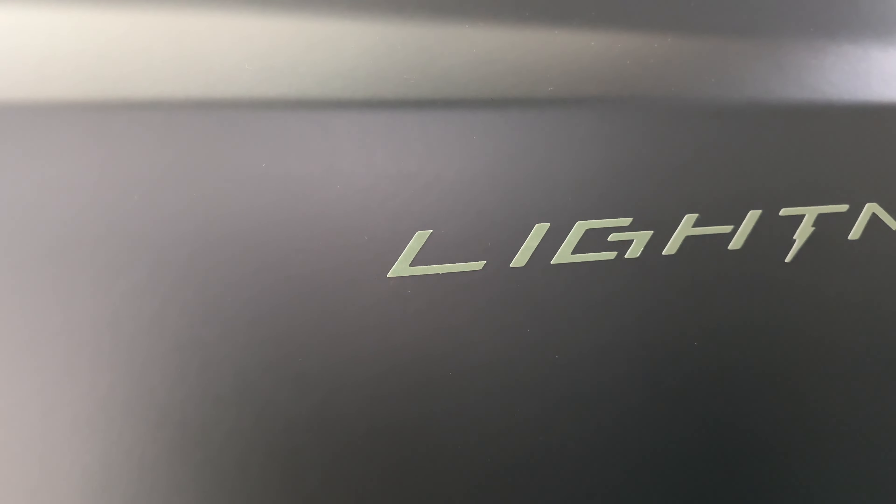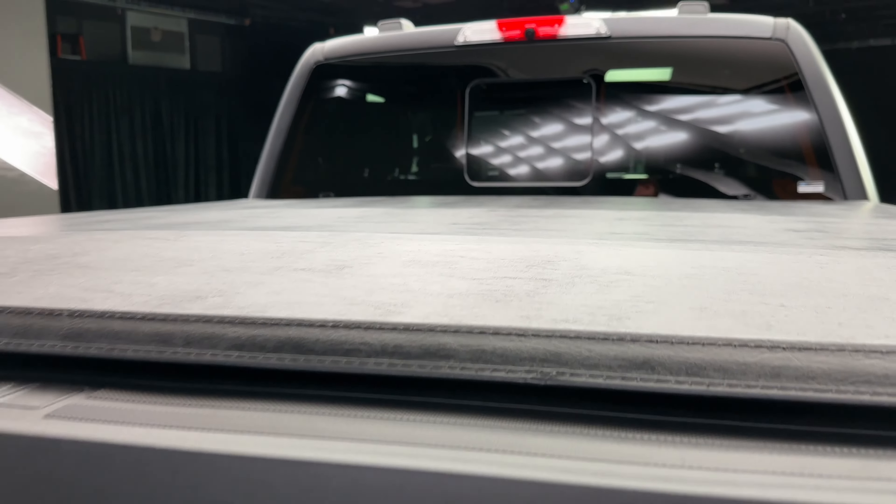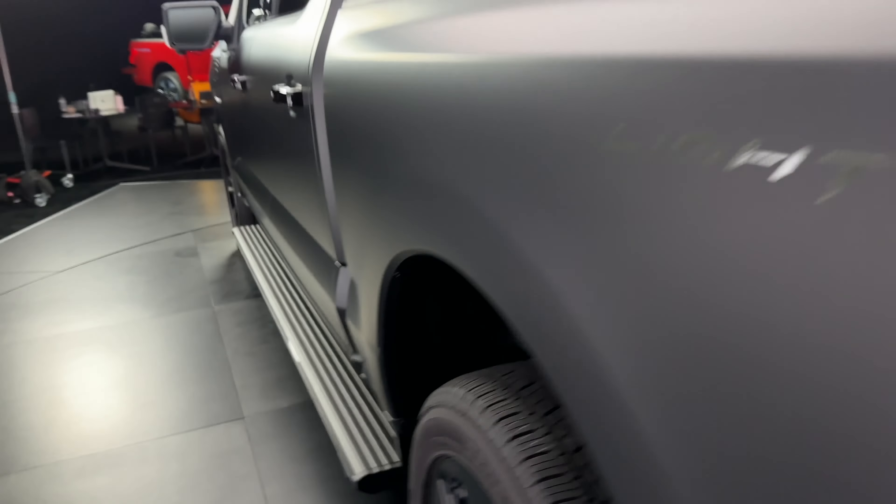All black badging, black wheels, black lug nuts — they made sure to point that out. The Lightning logo is normally blue on the regular Lightning, and it's actually reflective, so at night you'll see it glow.